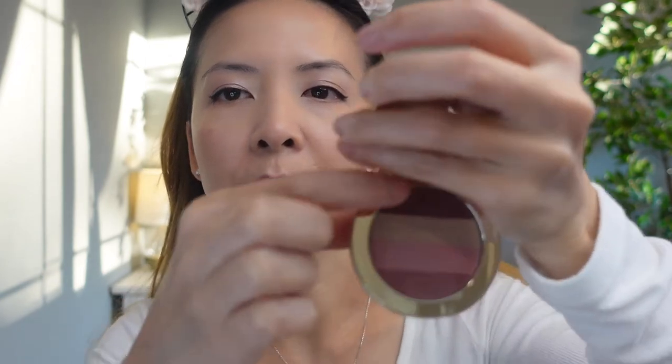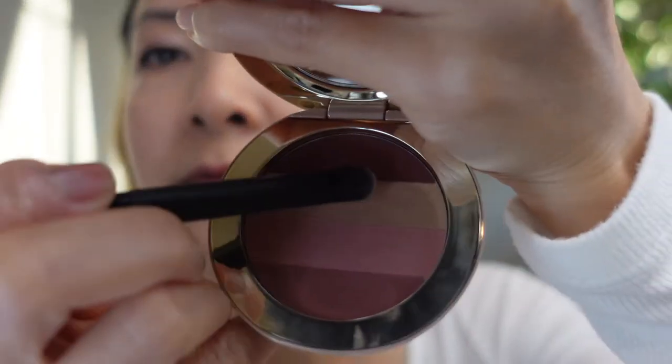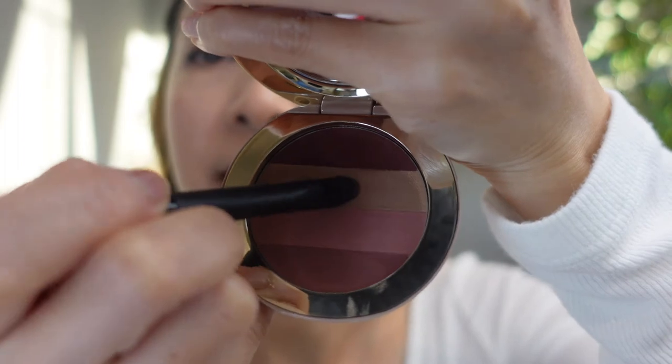The Moe Wine lip color is definitely the most pigmented color. It feels like a lip balm with a very pigmented color — I really like it so far. I hope it doesn't dry on my lips. I'm going to add a little bit more of the Cafe Creme.